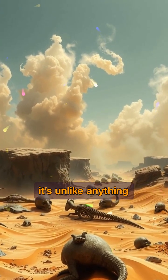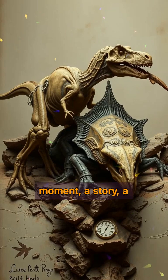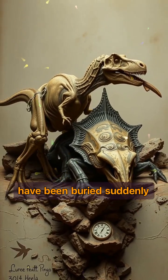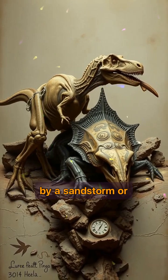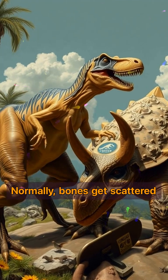It's not just bones — it's a moment, a story, a prehistoric snapshot frozen in stone. Scientists believe they may have been buried suddenly by a sandstorm or collapsed dune, preserving the scene instantly. Normally, bones get scattered or crushed over time, but not here. This is action fossilized.